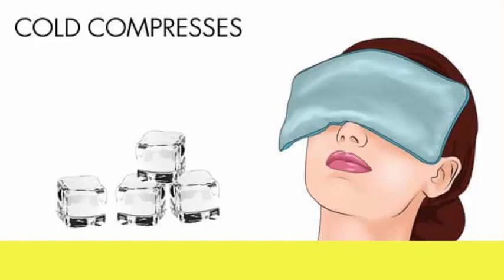Soak a small lint-free cloth in ice cold water, wring it out and place it over your closed eyes. Remove it after 5 to 10 minutes. Repeat several times a day.